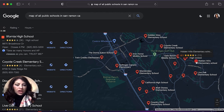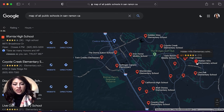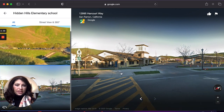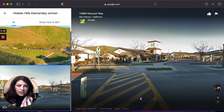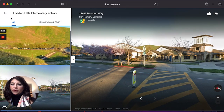Windermere is separated into a few phases, but the elementary school assigned to that area is also Hidden Hills Elementary. Hidden Hills Elementary is a 9 out of 10. Is that a good looking school or what? 9 out of 10 — really pretty.